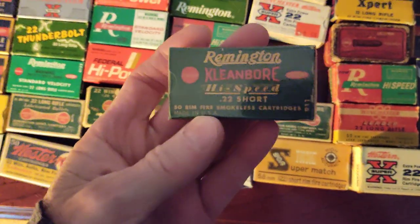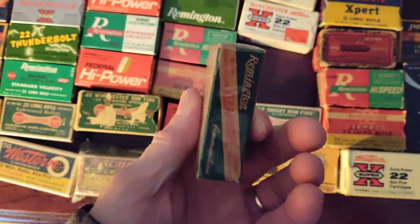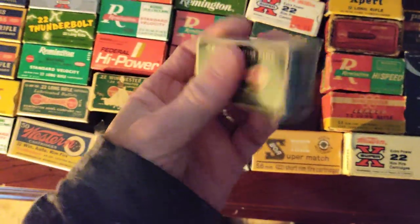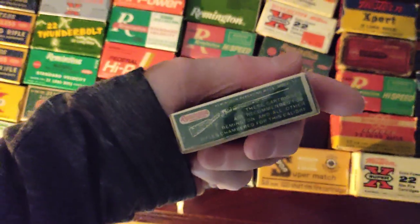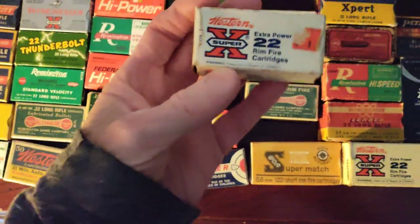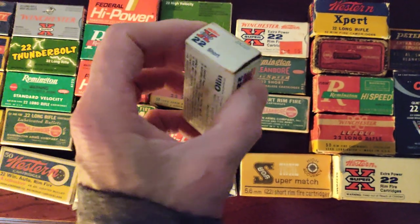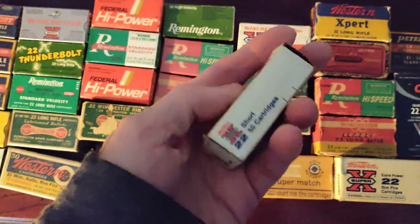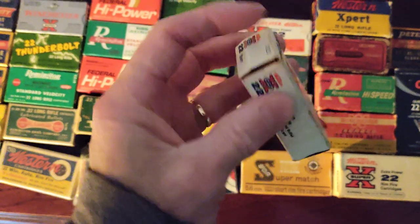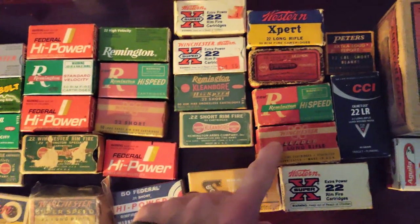Here's another one — Remington Clean Bore. One thing about this one is it's got a cool rifle on the side — see the rifle? That's really cool, kind of a collector. .22 short. These are not in mint condition — these are probably early 80s, maybe late 70s. They sold these, but the ammo's in mint condition, just not the box. There's some discoloration here.